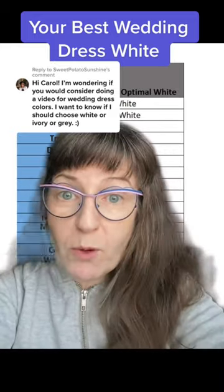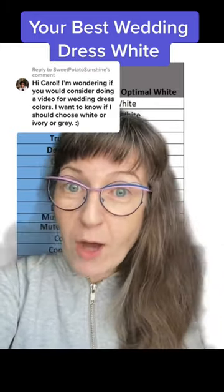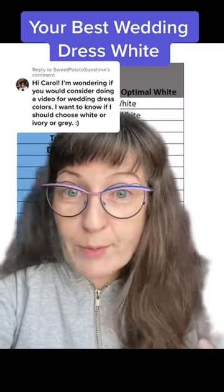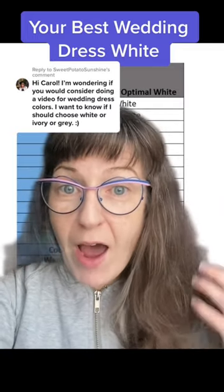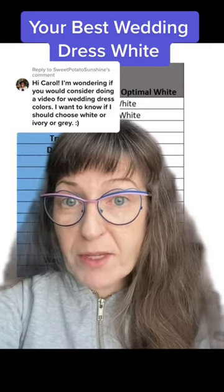Once you know your correct color analysis results, the professional you work with would give you color references, and in each reference would be an optimal white. To help ensure you get correct color analysis results and plan out what your optimal white is to wear for the day, I highly recommend being professionally color analyzed by somebody senior in the field.